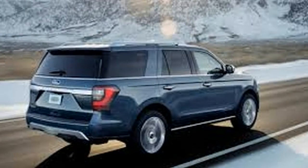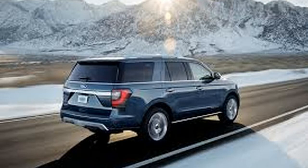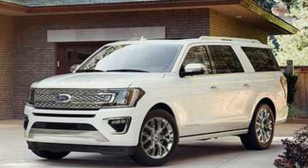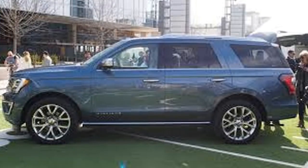While there is no official release date yet for the 2019 Expedition, we expect to see it late in 2018. With no changes anticipated, we expect the 2019 Expedition's pricing to remain similar to the current model, which ranges from $52,890 to $76,595, destination charges included.